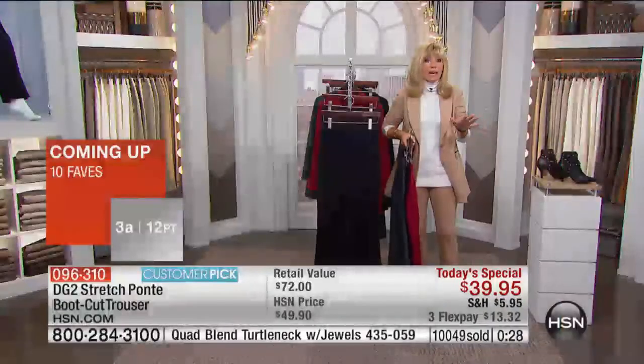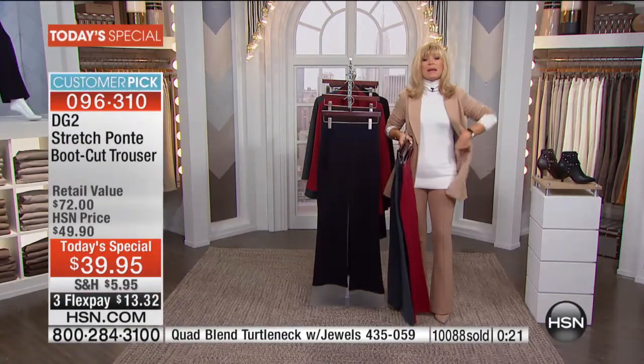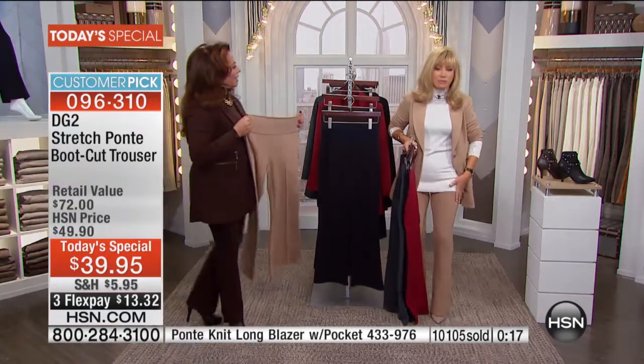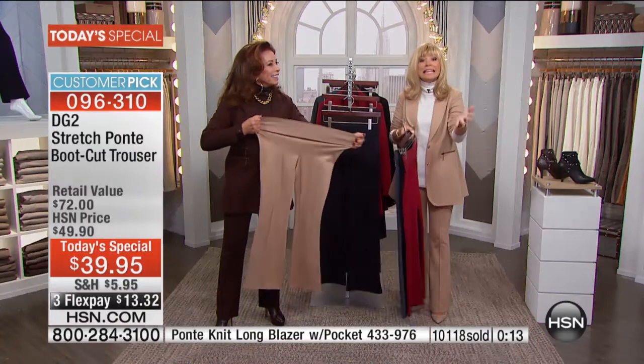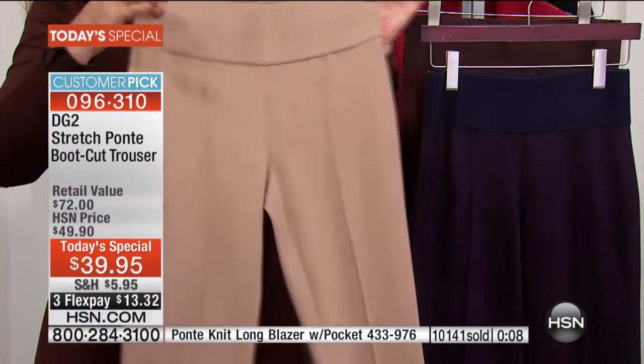There are thousands ordering right now — this is very popular and it will sell out early. This conforms and contours, lifts and smooths everything out in a customized pant that feels like Diane came to your house, measured you, and made this pant just for you.